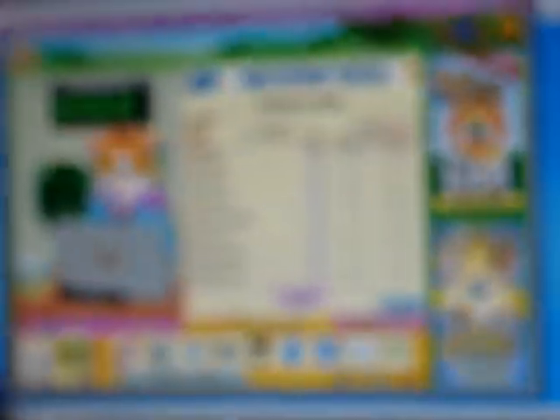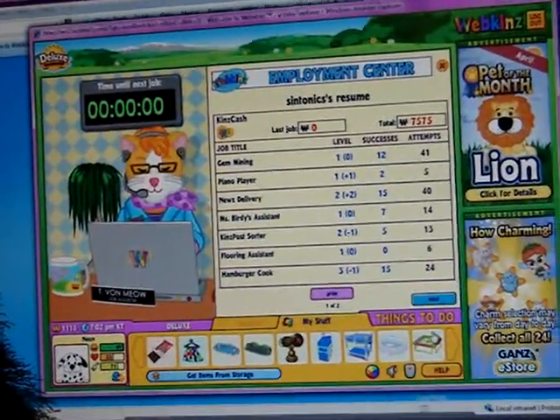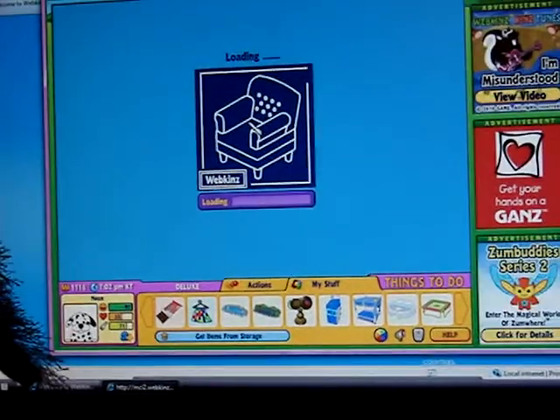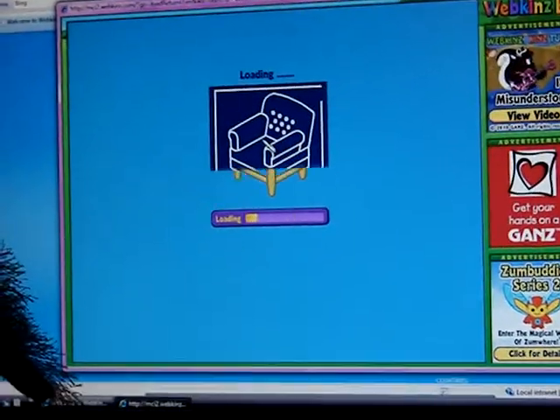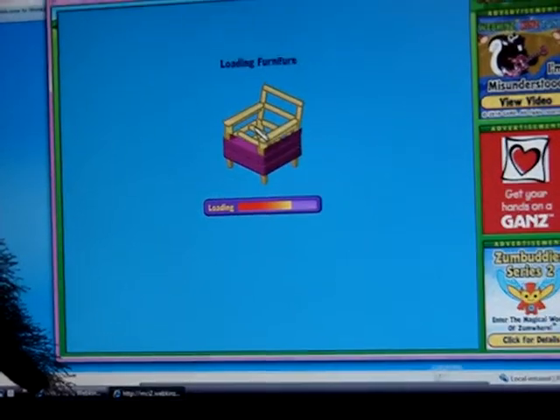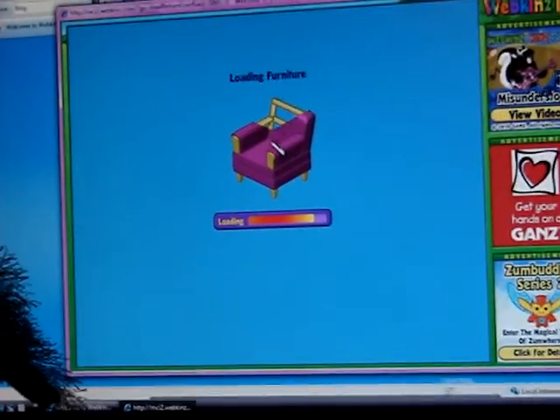The most attempts I've done is probably gem mining — 12 successfully out of 41. Now I'm going to take you on a tour of my room. I love my room. It's kind of empty; I'm kind of in the process, but I don't have much money because I did another room that I love a bunch too.